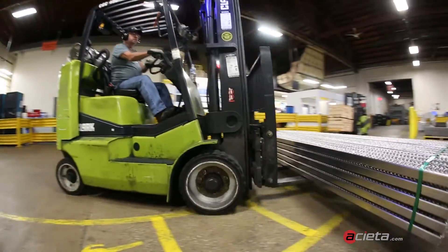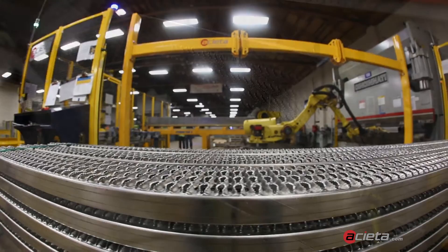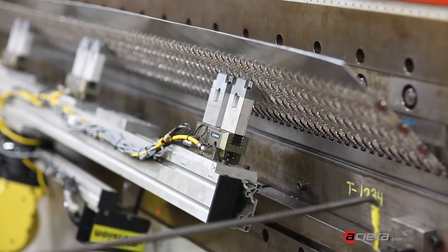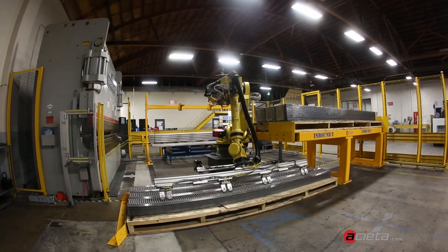One of the challenging experiences was the gripper design. Aceta helped us along with that. We had a multitude of different product lines that we wanted to run through that cell, and it required a design of gripper that was challenging. It was a good experience working with Aceta to get that done correctly, and it works great.